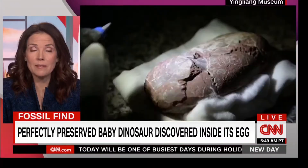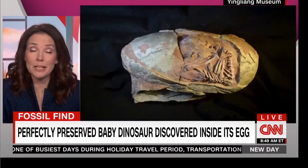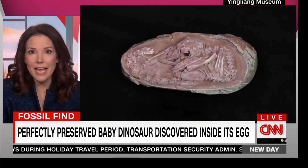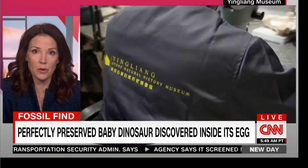It is an unprecedented find: a perfectly preserved dinosaur embryo inside its egg, dating back some 70 million years. Researchers were stunned. It was uncovered in China. The fossilized egg actually contains one of the most complete dinosaur embryos ever found on Earth.